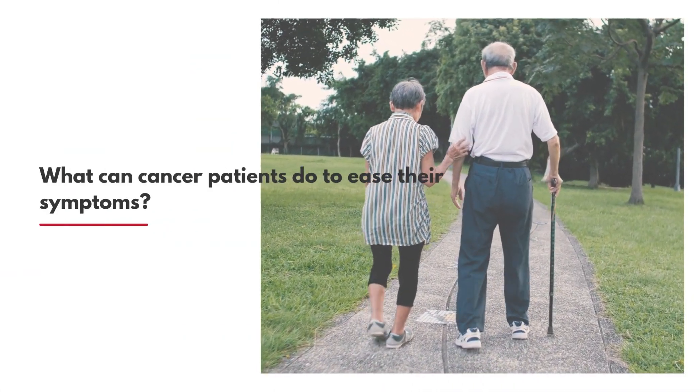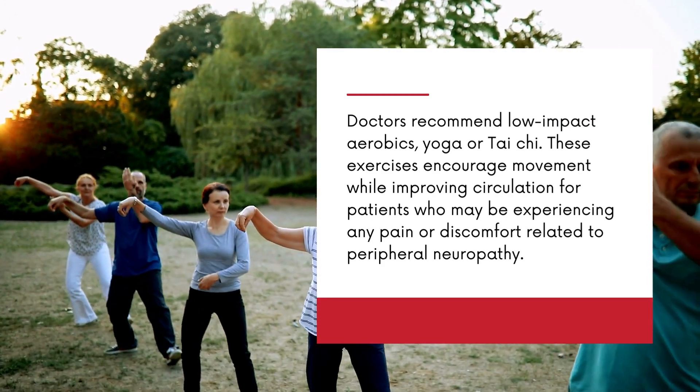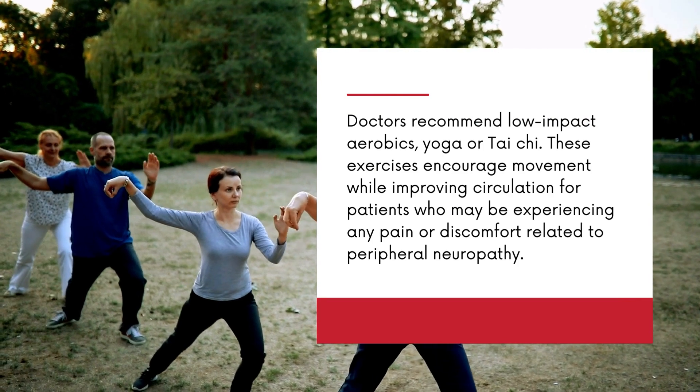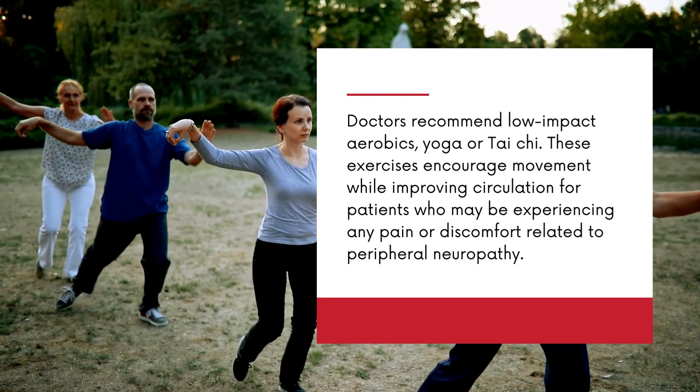What can cancer patients do to ease their symptoms? Doctors recommend low-impact aerobics, yoga, or tai chi. These exercises encourage movement while improving circulation for patients who may be experiencing any pain or discomfort related to peripheral neuropathy.